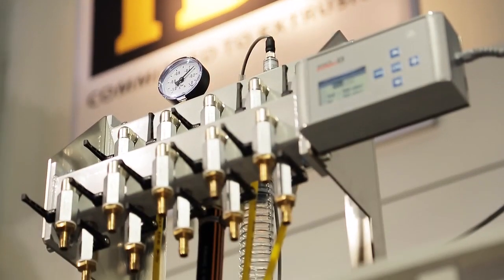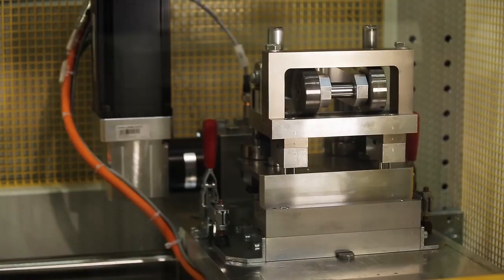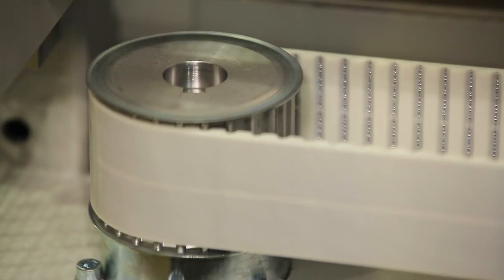On this year's K-Fair we're showing our new punch unit ME4S, which is used to punch in-line cable trunkings. It's capable of doing approximately 150 punches per minute and is driven by a servo motor supplied by BNR.